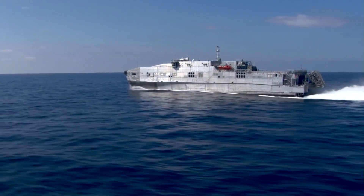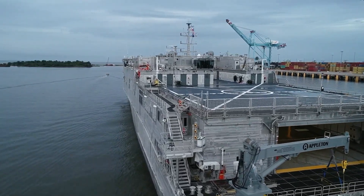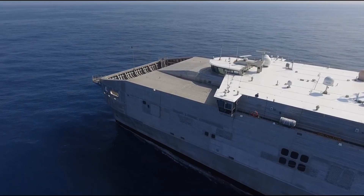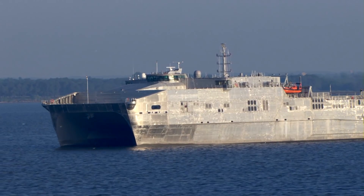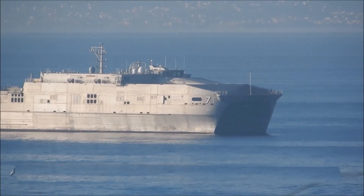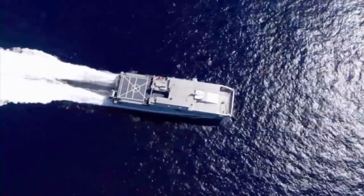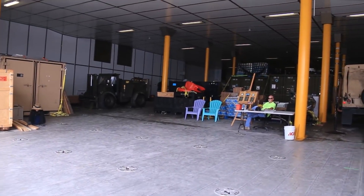Spearhead Class. The Spearhead Class is a 338-foot-long aluminum catamaran designed to be fast, flexible, and maneuverable even in austere ports, making it ideal for rapidly transporting troops and equipment within a theater of operations. It has the capability to carry up to 300 troops and 600 tons of cargo at high speeds in support of intra-theater sea lift and logistics. In addition to reaching maximum speeds of 25 to 45 knots, the Spearhead Class is equipped with an expansive flight deck, a load ramp capable of supporting 100 tons of weight, and a 20,000-square-foot mission bay.